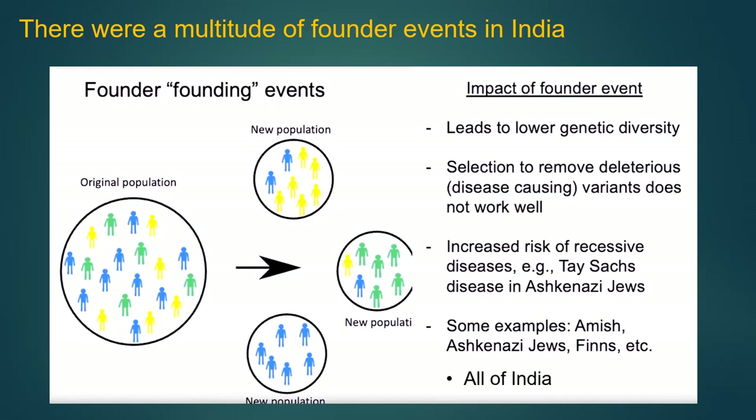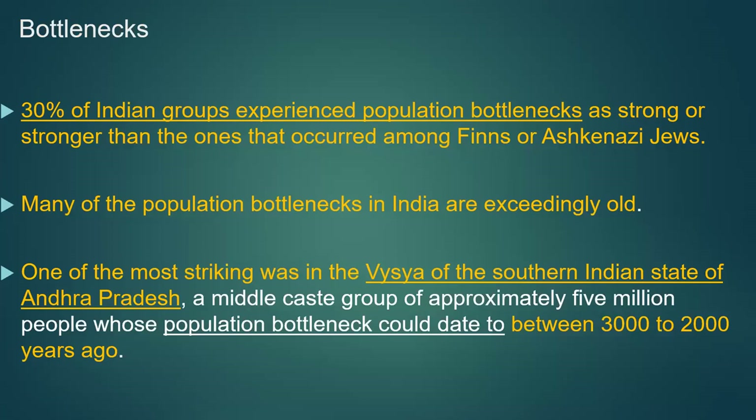In India, founder effects are profound. About 30% of Indian groups experience population bottlenecks as strong as those seen in Ashkenazi Jews. Many of these bottlenecks in India were exceedingly old. One subgroup, the Vysya of southern India, have a serious adverse reaction to certain injections that can cause paralysis — you have to know this background to avoid giving them certain medications.